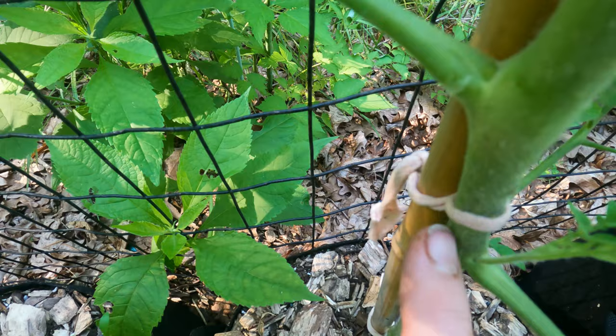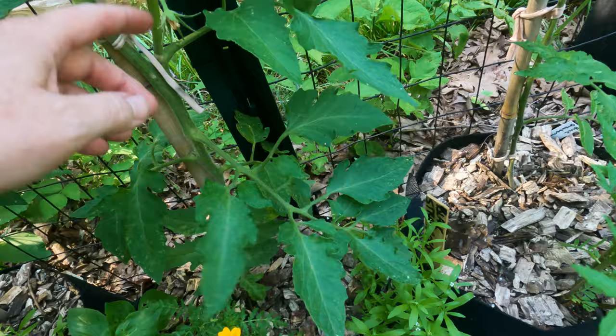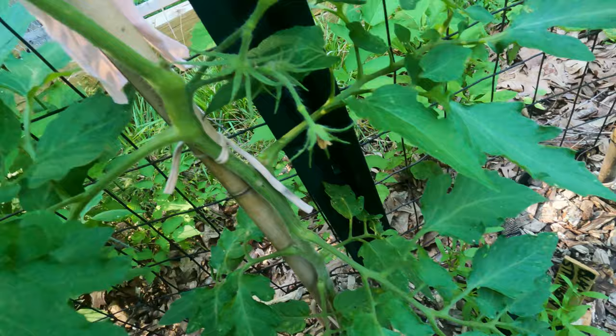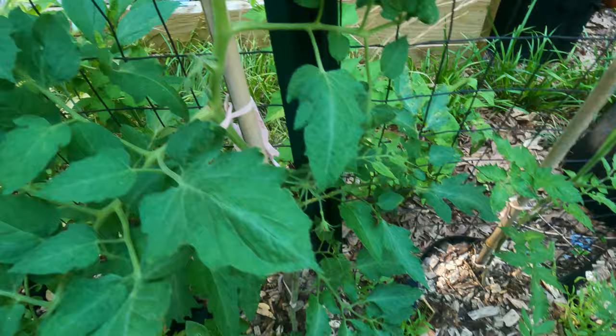The suckers are these things that grow out of what people refer to as the armpit - it's almost a 90-degree angle. You take the one that's at the 45 - that's the sucker, you take that out. There's a big one - how did I miss that one? Got to get rid of that one. I also like to take anything close to the ground out.